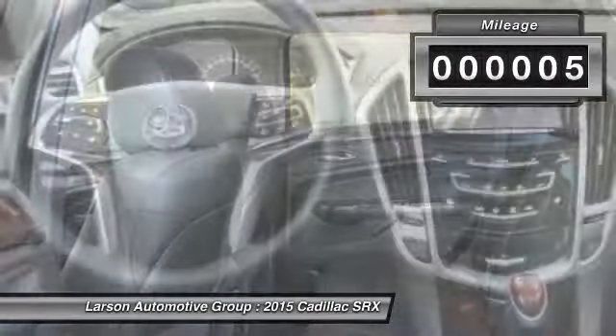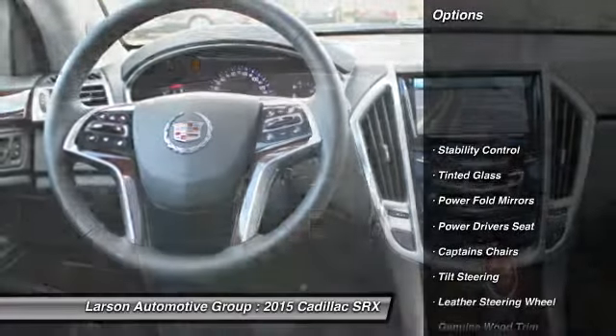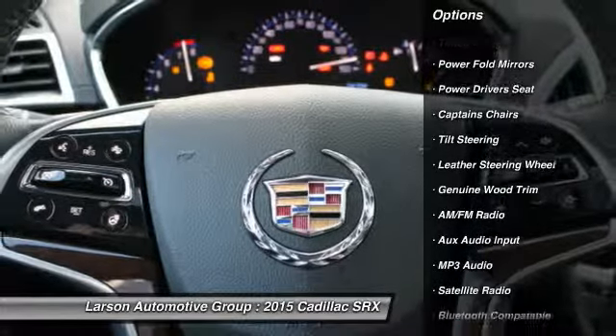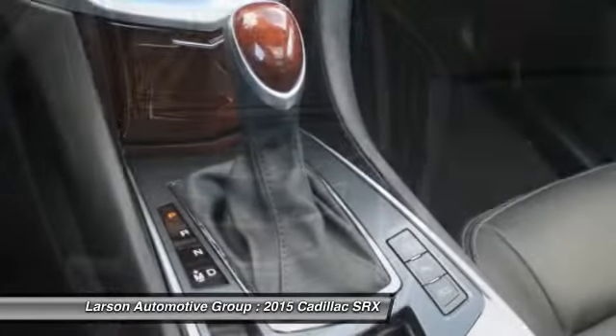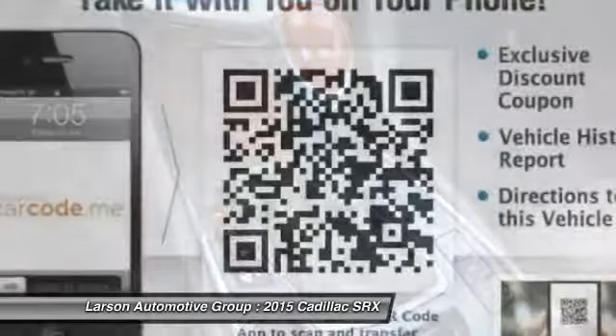This vehicle has less than 100 miles. Here are some of this vehicle's great options: steering wheel audio controls, navigation system, OnStar, power driver's seat, remote engine start, stability control, anti-lock braking system, traction control, all-wheel drive, heated seats.